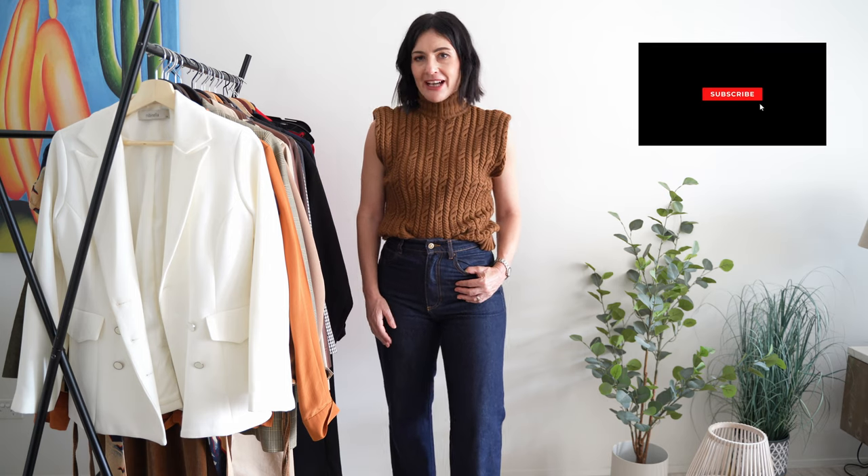Hi everyone! I hope you're having a great week so far. Welcome back to my channel. If I ever had to invest in one single piece this season, that would definitely be the blazer. It's the single most important item in your wardrobe — it can easily elevate any look, but there's so much more to it.